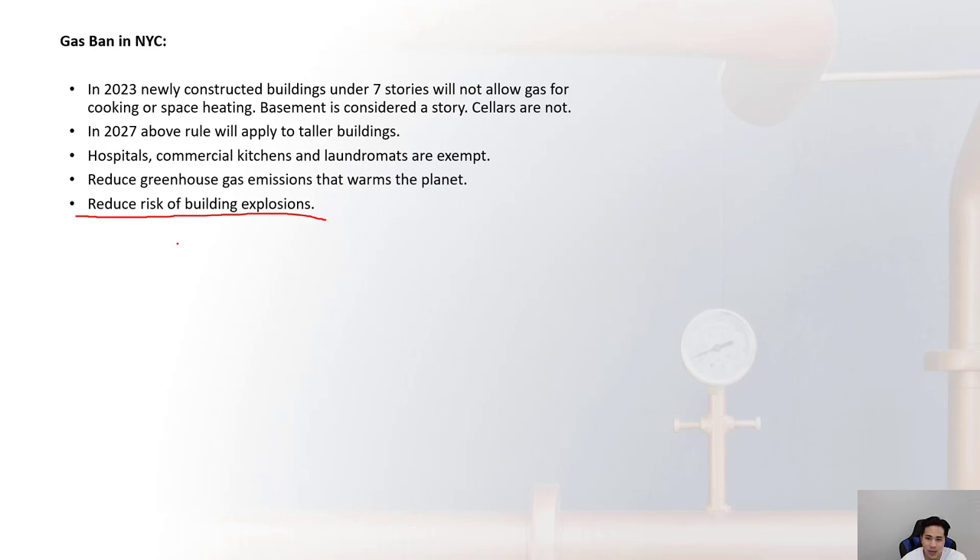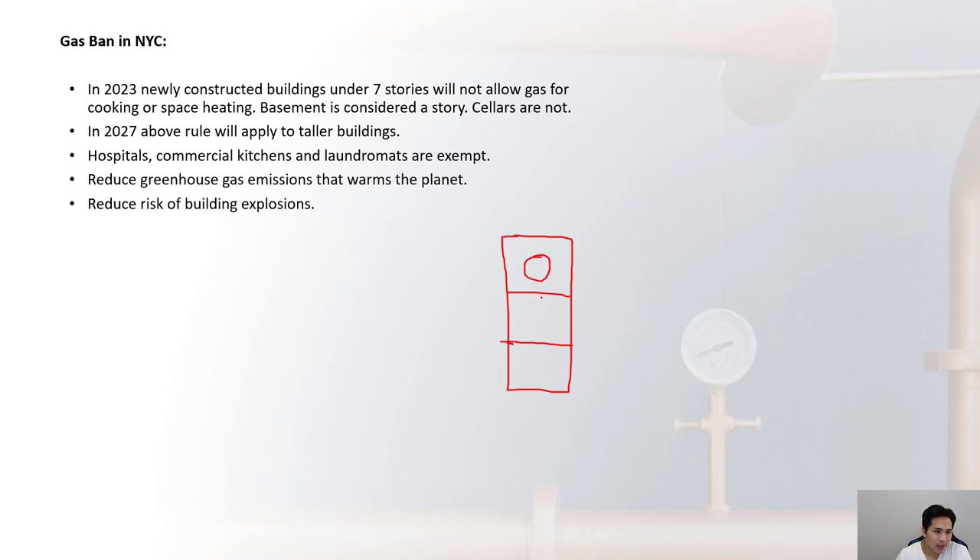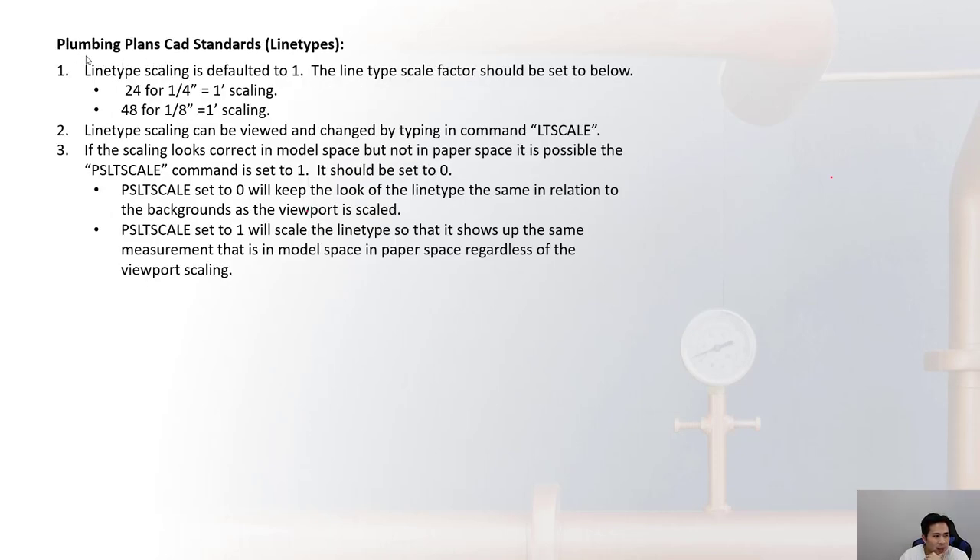If you have an existing building with three floors — a residential building — and one of those floors is being renovated with a new stovetop or new gas-fired furnaces, that should be allowed since it's an existing building where a portion is being renovated. It appears the gas ban wouldn't apply to that case.